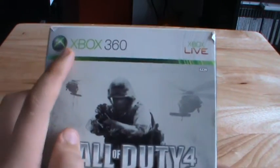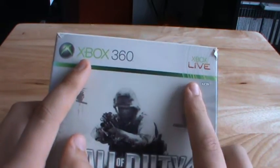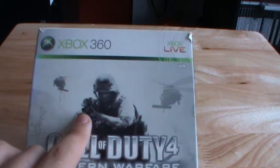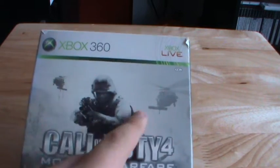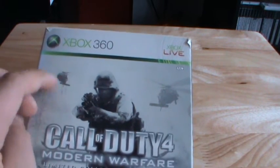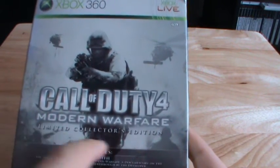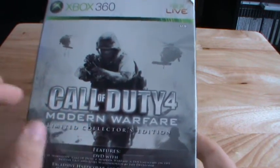So let's do a quick review of it. Top left corner we have the Xbox 360 logo, Xbox 360, Xbox Live. We have the main character which looks like it's got an M16 with a grenade launcher. We've got two helicopters — I think they may be Blackhawks or Pave Lows — with people hanging out, ready to jump off. And obviously Call of Duty 4 Modern Warfare Limited Edition.